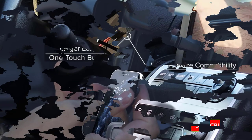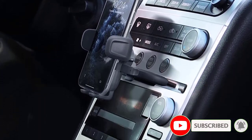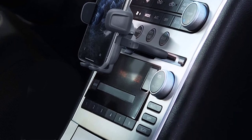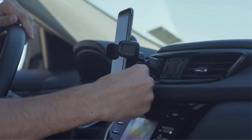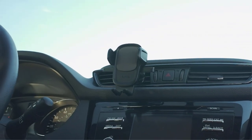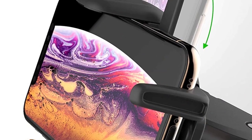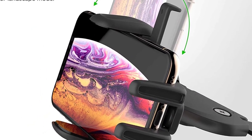The most popular version is the one that affixes to the dash or windshield using an included adhesive sticker, but if you live in a hot climate, the CD slot model might be a better option. Unlike many others, both the bottom bracket and the arm can be adjusted, with the arm able to extend up to 8 inches. In addition, the bracket can rotate 225 degrees to provide you with the angle that's easiest to see.